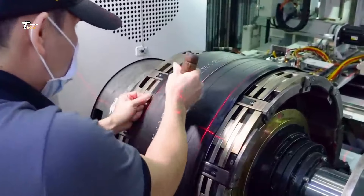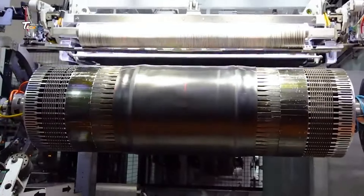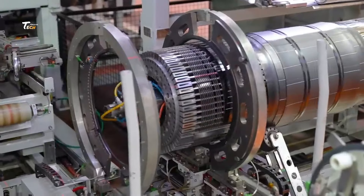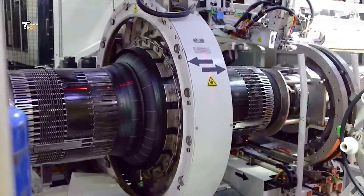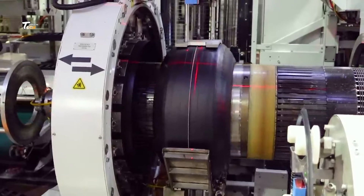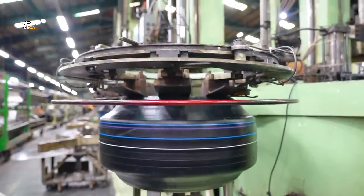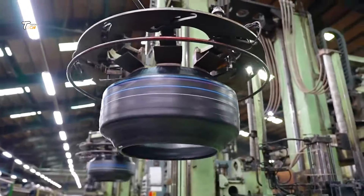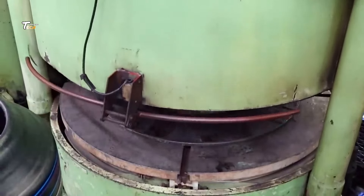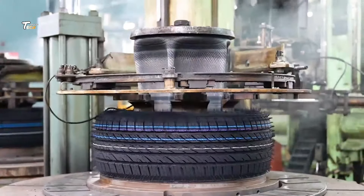Each tire is carefully constructed to ensure it meets our strict safety and performance standards. Once assembled, the tires undergo vulcanization. This process involves heating the tire to bond the rubber and other materials together, giving the tire its final shape and strength.